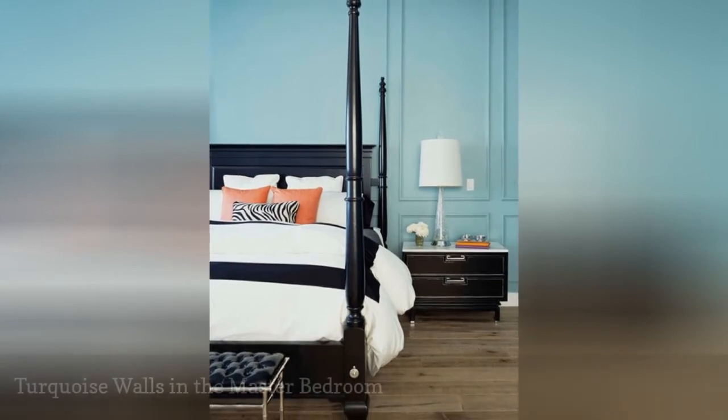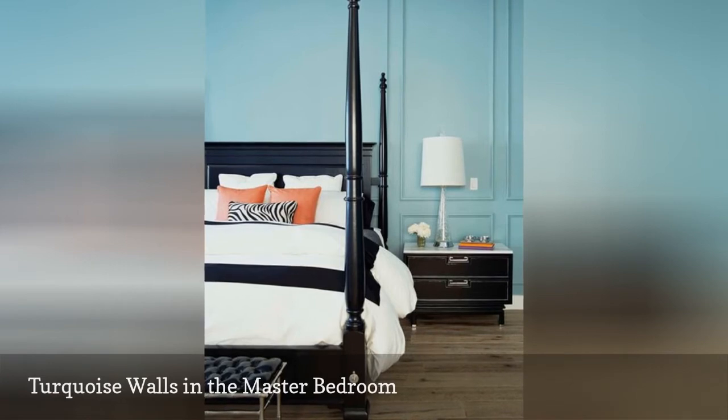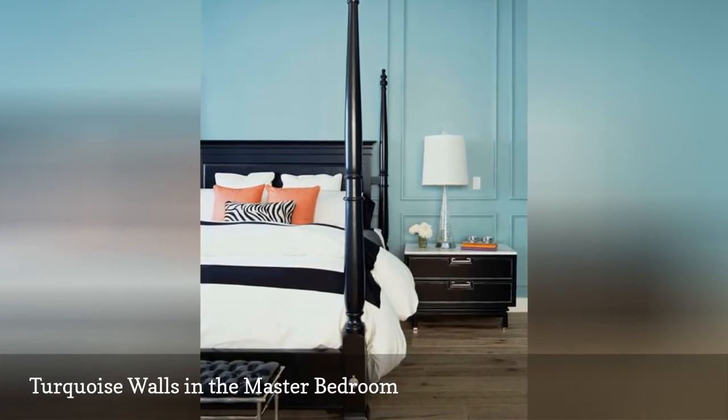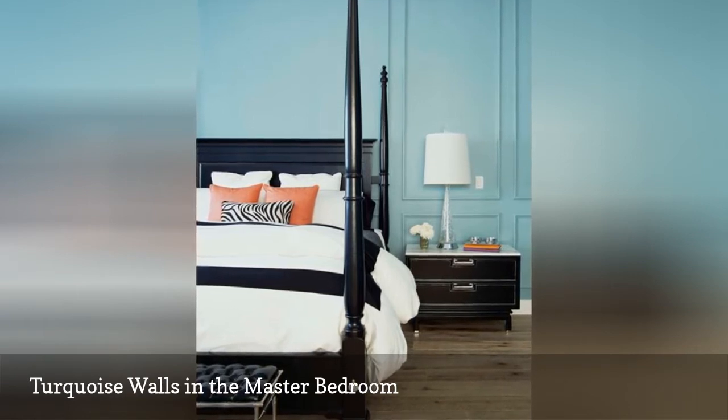Looking for a color that manages to combine sophistication with a somewhat tropical flair? Then the watery shade of turquoise shown here should suit you just fine. The mid-tone blue adds a fun touch of color to a room that is otherwise quite traditional.